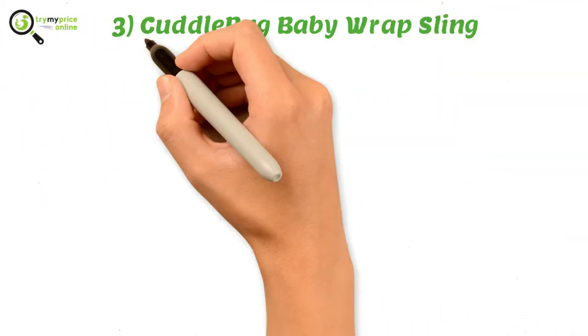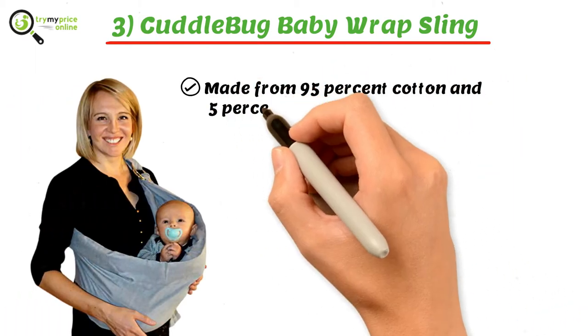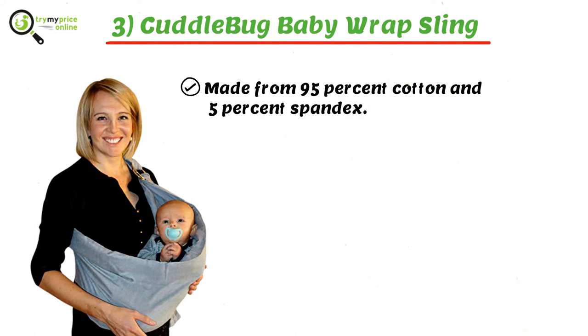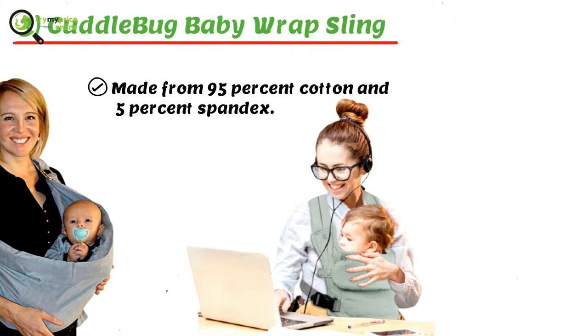Three: Cuddlebug Baby Wrap Sling. Keep your baby comfortable in this papoose made from 95% cotton and 5% spandex. It helps to give you the freedom to move and engage in your work by carrying your baby close to you.